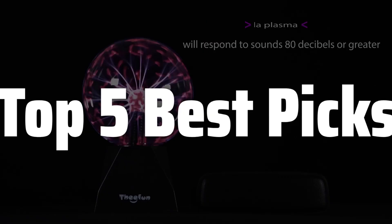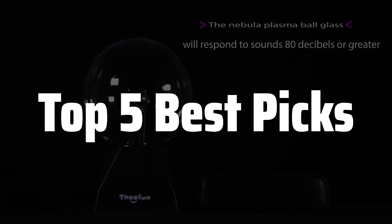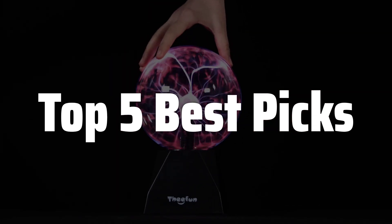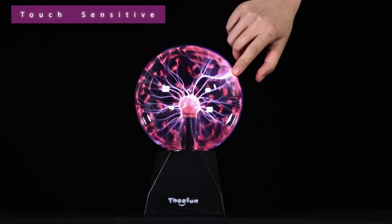Welcome to Top 5 Best Picks. The best plasma globe is probably one of the most mesmerizing and educational science gadgets you can find. It's not just a cool decoration, but also a fantastic way to learn about electricity, plasma, and the beauty of science in action, sparking curiosity and wonder in both kids and adults alike, making it a unique and engaging addition to any home or classroom.